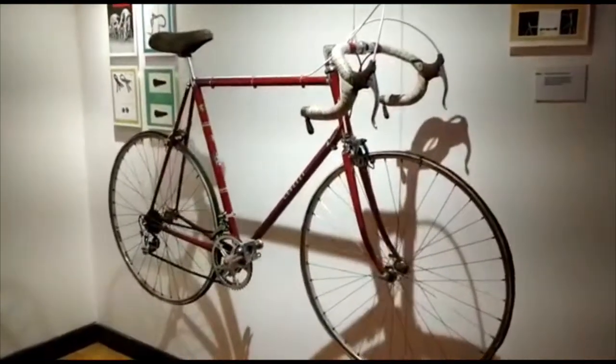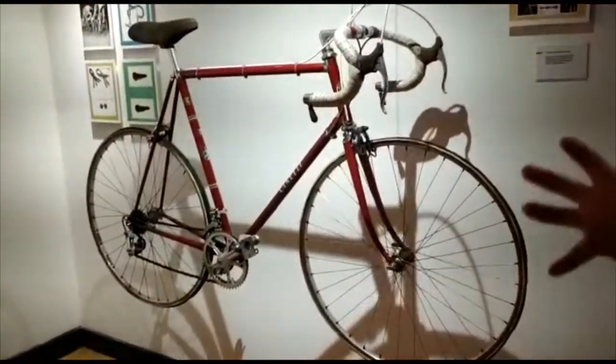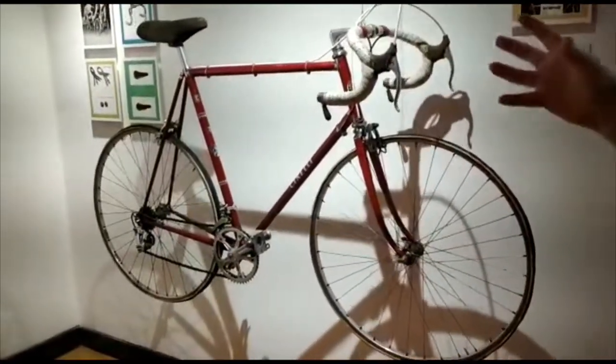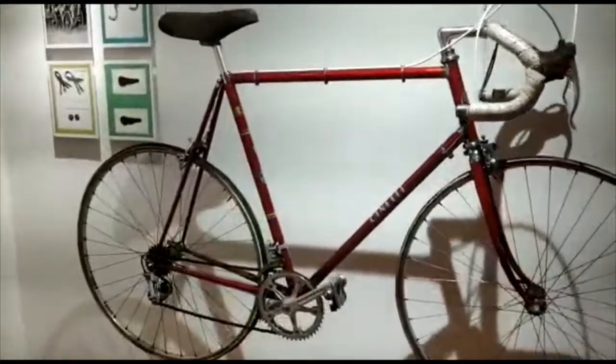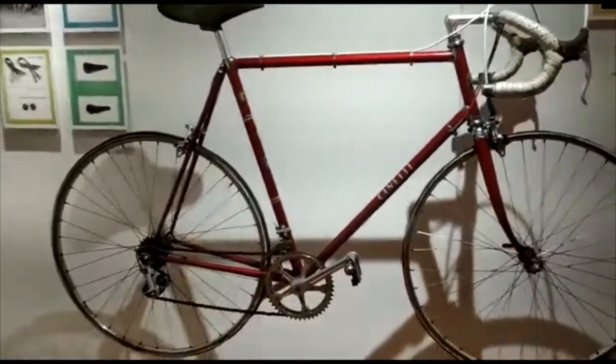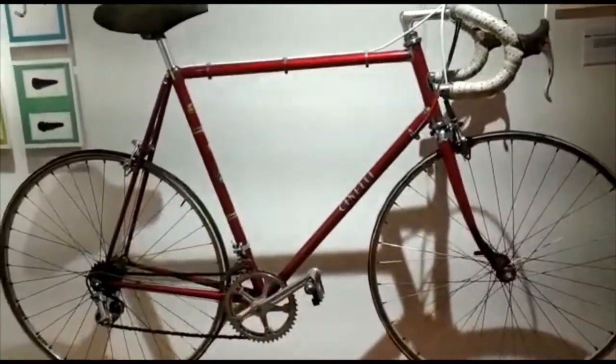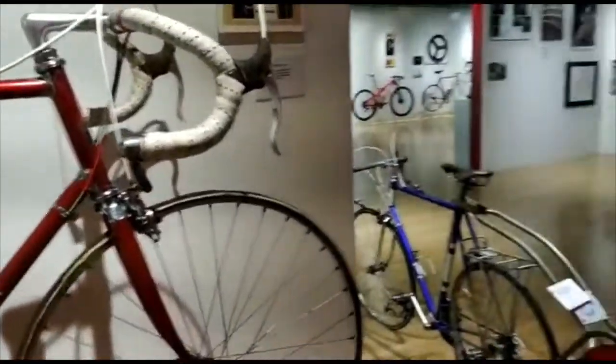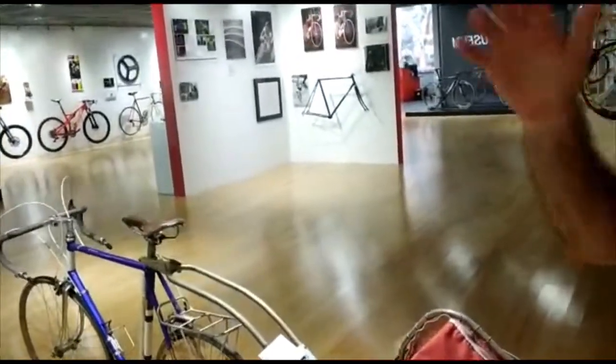This Cinelli bike gives you an idea of where we got a lot of our ideas. Mike started with looking at what's best out there, and we still do to this day — we take a look at it and try to make it even better. That's what Specialized is always about: giving the rider the best ride possible.